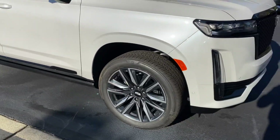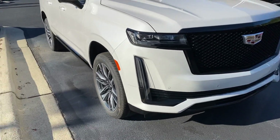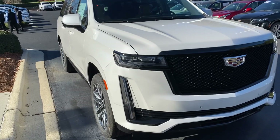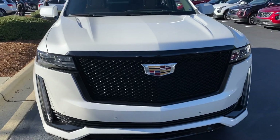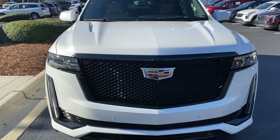Another cool feature that not a lot of manufacturers put in is the factory remote start. Lock it, hit the button twice on the remote, and the vehicle fires right up. Great feature, especially on those cold mornings when you want to get the climate control system going in the vehicle.